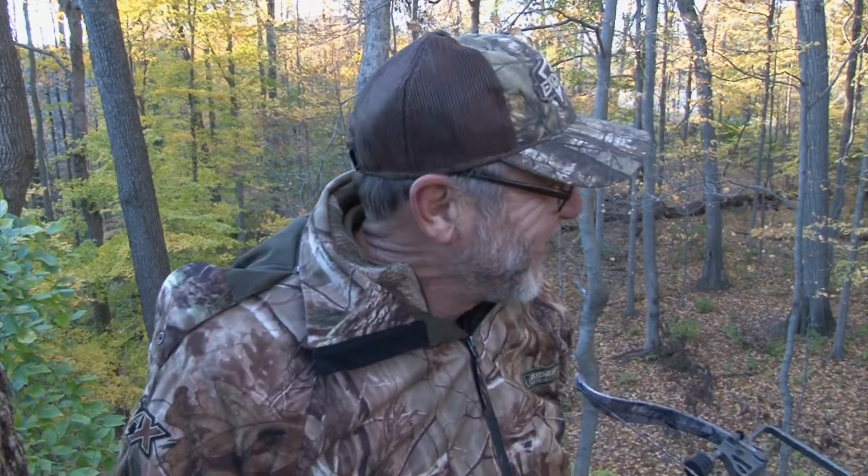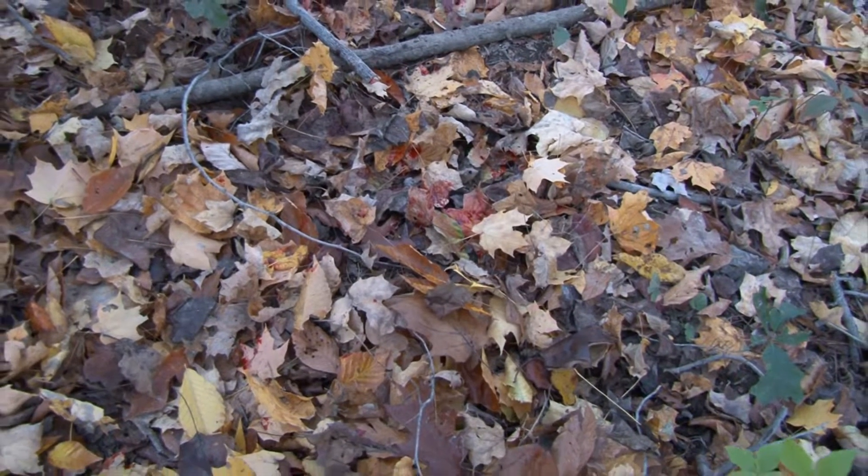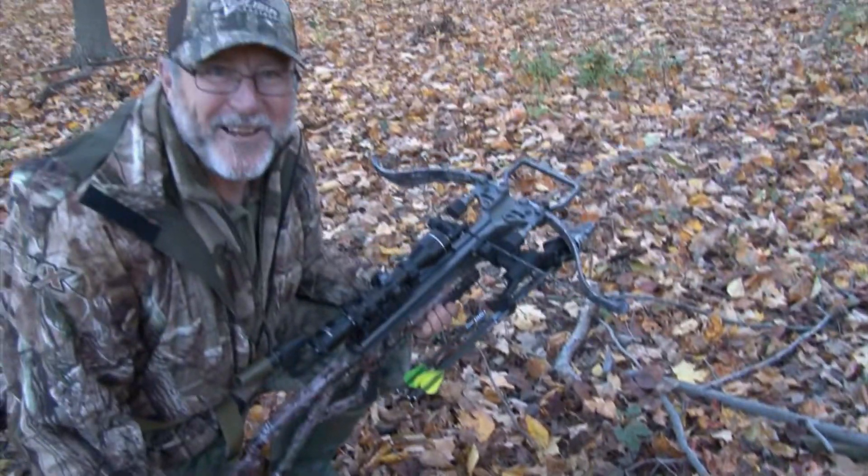We were talking, trying to catch up on old times, the two of us visiting quietly. And all of a sudden Dan looks over my shoulder and says, there's a buck! Well there he is — he's a beauty! And from the looks of that hit, he didn't go too far. Look at the blood right there — that's amazing!